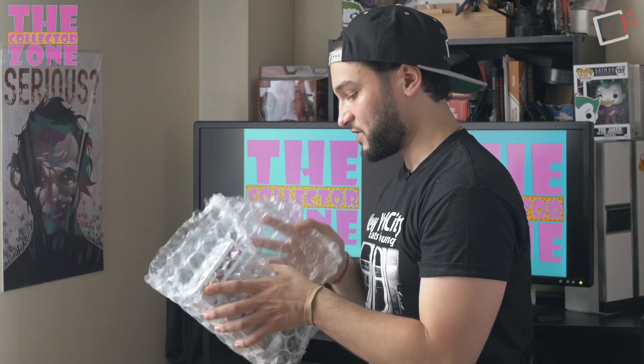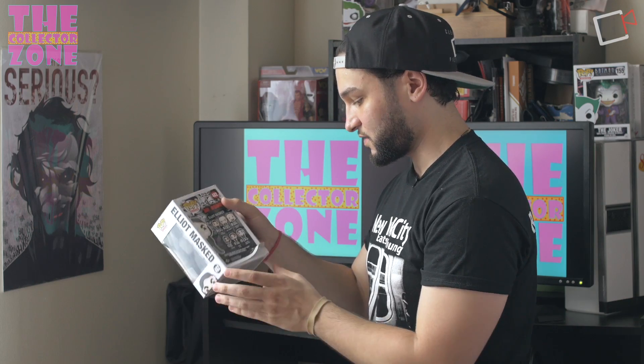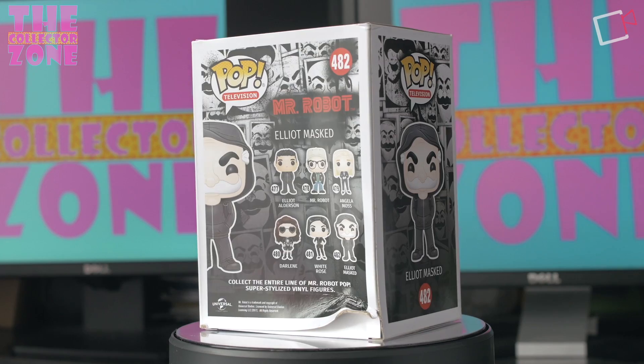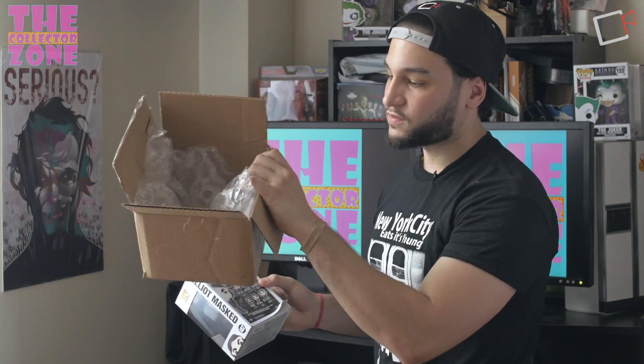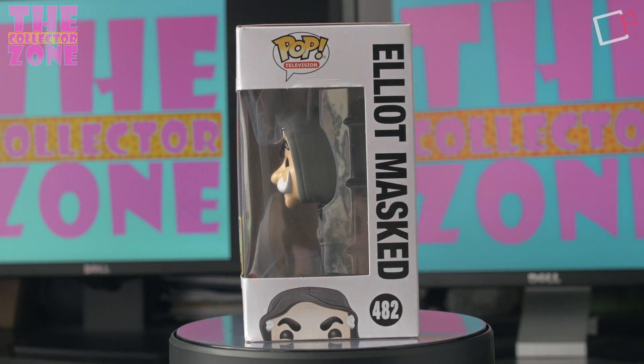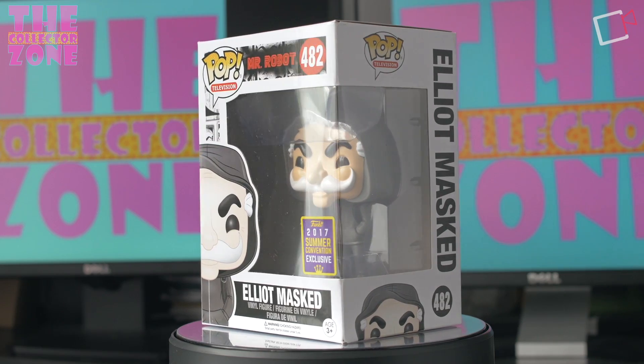The last two boxes are both from Box Lunch. Opening the smaller one — the packaging was fully bubble wrapped. We have the Mr. Robot Elliot Masked pop, which was on the list. One problem: the box looks ridiculous. The front looks great, but when you turn it around it's just smashed. There's no damage on the outside of the shipping box, but there's a lot of damage inside, so I'm assuming this was a packing error on their part — maybe they wrapped it too tightly with the bubble wrap. I do like the pop and I'm going to try to contact them to see if I can get an exchange.